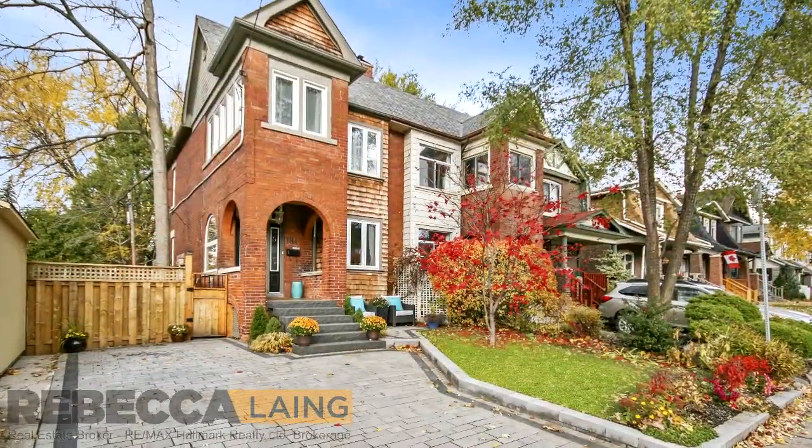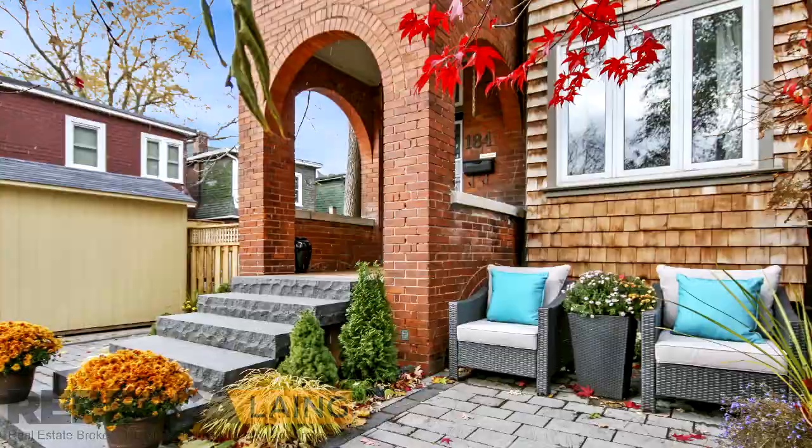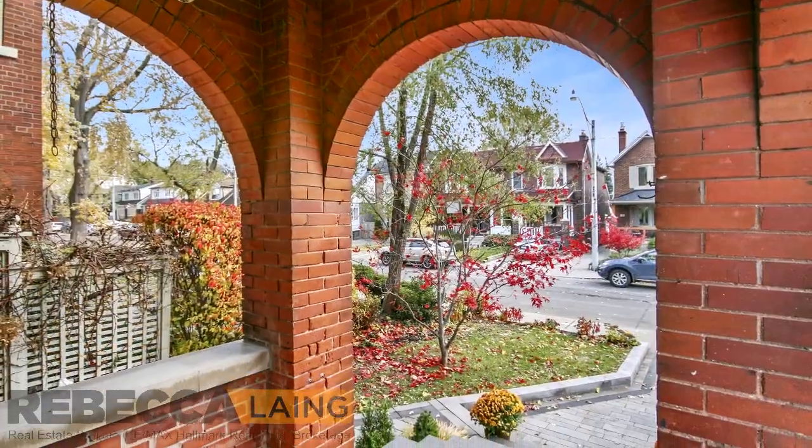Rebecca Lang here with RE-MAX Hallmark, coming to you from my lovely new listing in the Danforth community. This circa 1917 red brick beauty is a one-of-a-kind offering, with architectural details unlike any other home in the neighbourhood. Lush perennial gardens and a rare private drive lead way to the Regal Stone staircase and arched entranceway. Let's take a look inside.